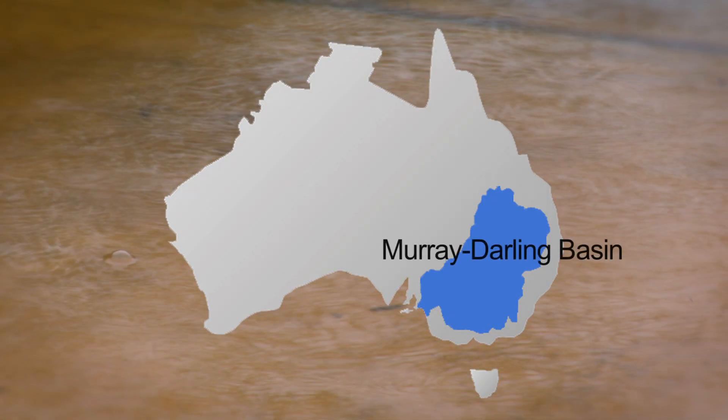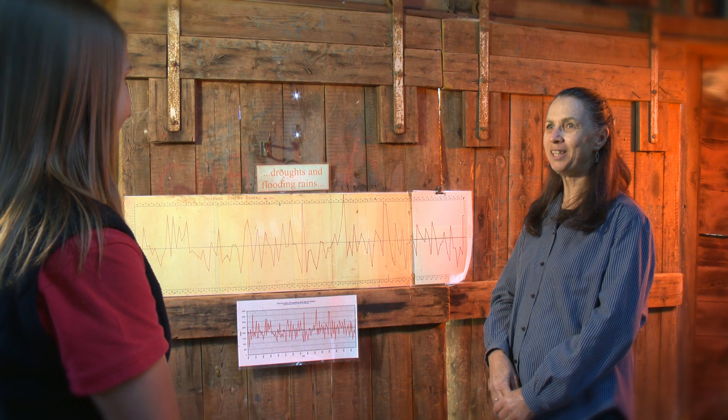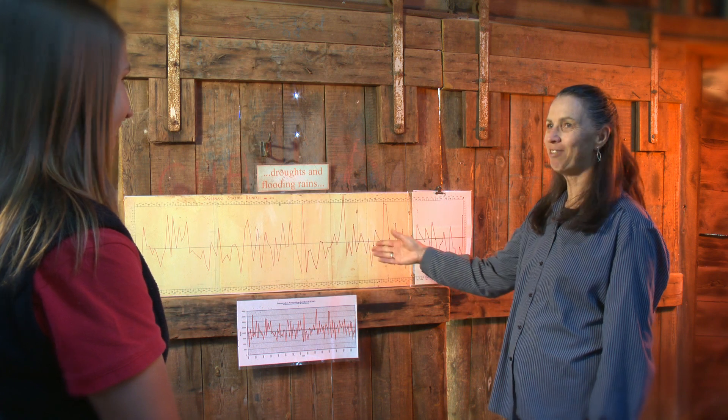So Anne, is this the same in other parts of the Murray-Darling Basin? Oh yes it is. The Murray-Darling Basin is one of the largest in the world but it's also one of the driest. The rainfall across the basin is highly variable from year to year as we can clearly see on our rainfall chart.